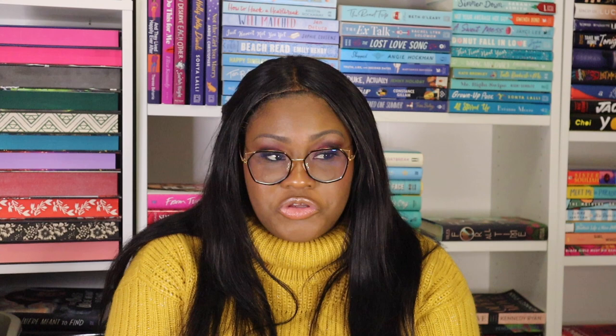My thoughts on the Hello Lovely box: I'm very happy because I got a signed edition of Tessa Bailey. The only thing I dislike is the peppermint lotion bar — just not my favorite scent. But other than that, I'm pretty happy with everything. You got a good chunk of books in here, so I think it's worth the value.